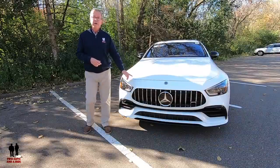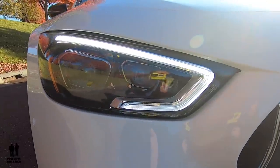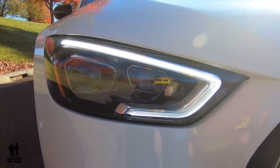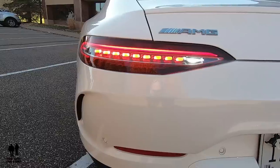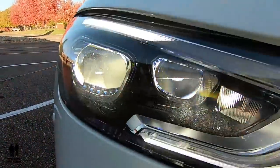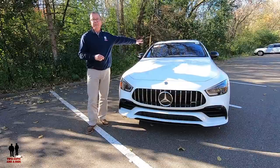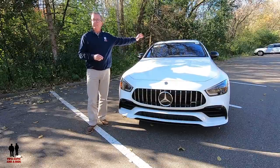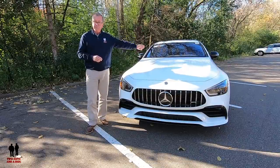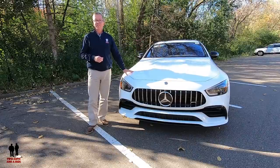Out front, it has the body-colored bumper, LED daytime running lights, LED headlights, and out back the LED taillights. It also has active LED high-performance headlights with adaptive high-beam assist, speed-sensitive rain-detecting variable intermittent wipers with heated jets, and a heated windshield.